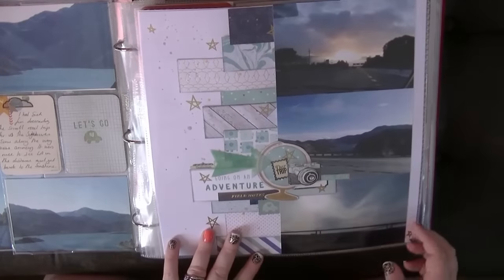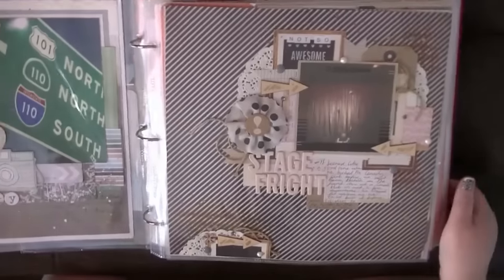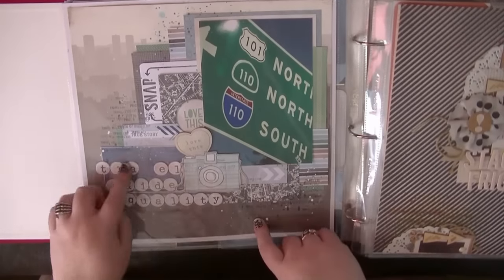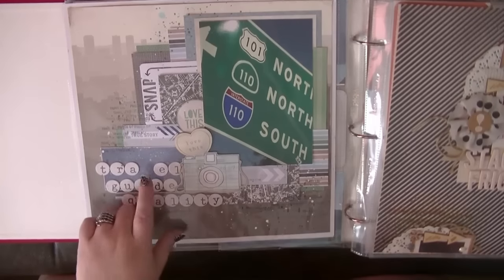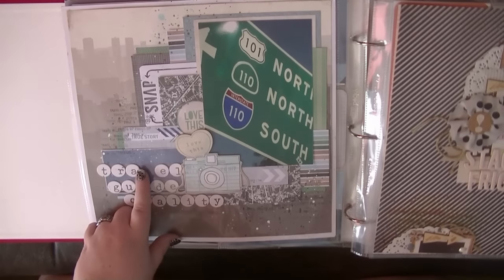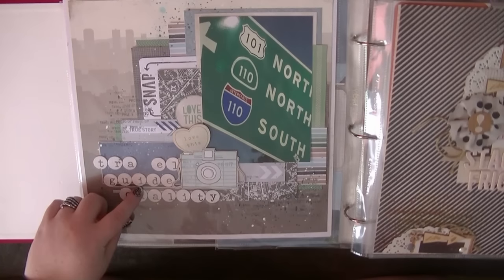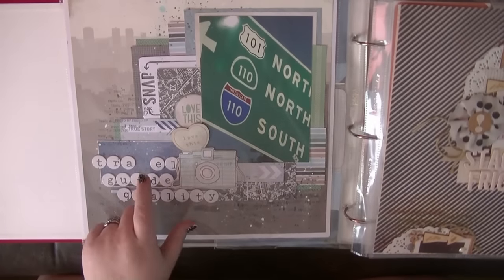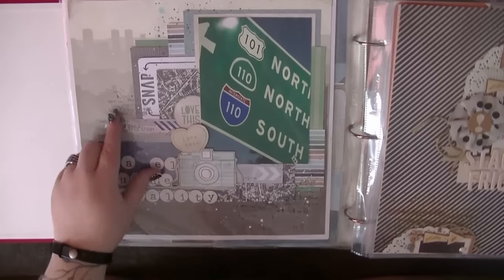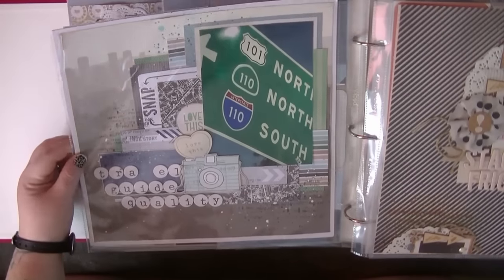This again was a pretty recent one that I shared, going with this globe and camera theme. This is one of my favorite pictures from the trip because I thought it was travel-guide quality. I'm aware I don't have the V there — the V has fallen out somewhere. I know I still have this Dear Lizzie alpha so I've written a note to find a V and stick it in because it looks a bit weird. I used this Kelly Purkey cityscape design.